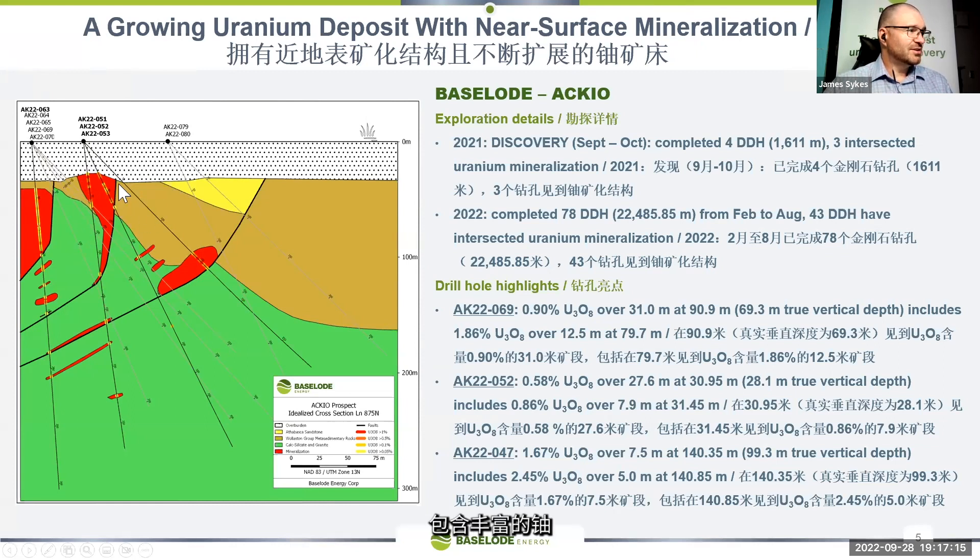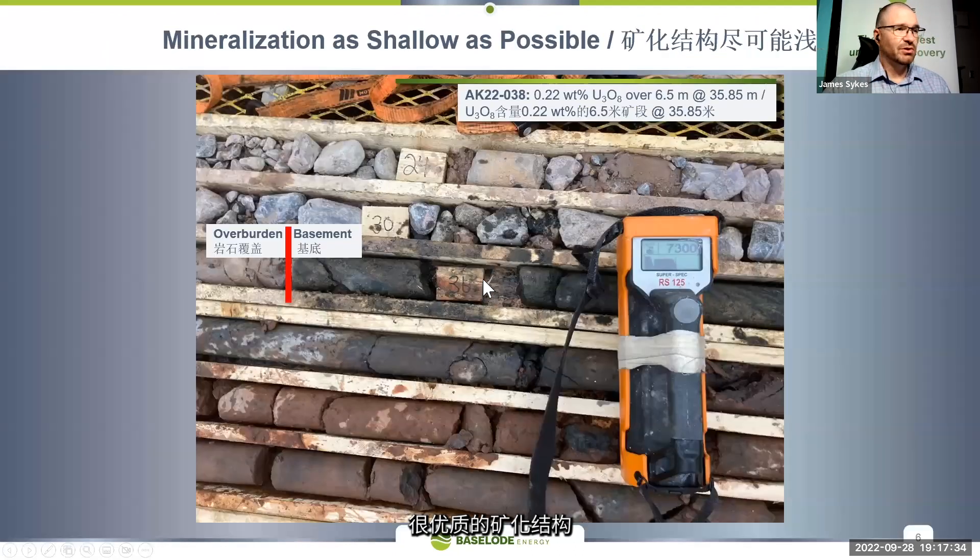We know that this area is quite fertile for uranium. One of the other holes drilled here, hole 52, had 0.58 percent over 27.6 meters. Again, the grades are there and the widths are there — it's looking like it's turning into quite a robust deposit of mineralization.